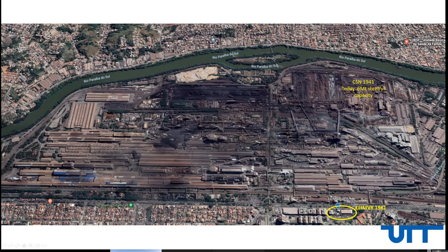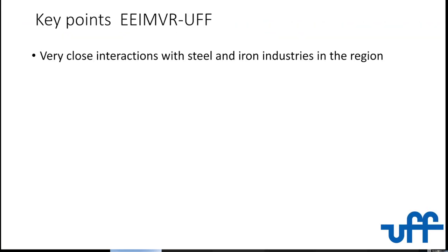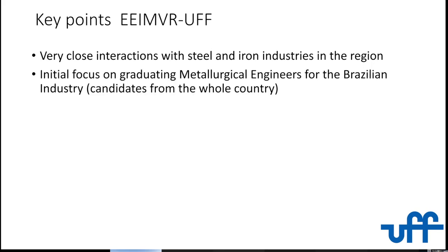We are here — this is the location of our school. You can imagine that the school is fully dedicated to steel, to understanding and helping. Initially, the school was created to interact with the steel industries in the region. Our main focus in the very beginning, in the 60s, was on forming the first generations of metallurgical engineers for Brazil, because this was not an organized science yet in Brazil.